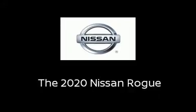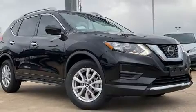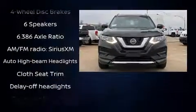Treat yourself to a test drive in the 2020 Nissan Rogue. Under the hood, you'll find a four-cylinder engine with more than 170 horsepower, and for added security, Dynamic Stability Control supplements the drivetrain.